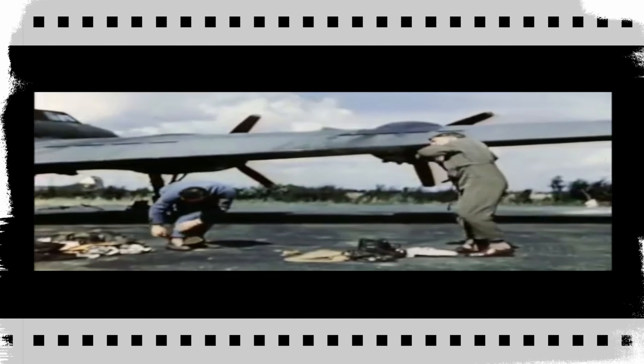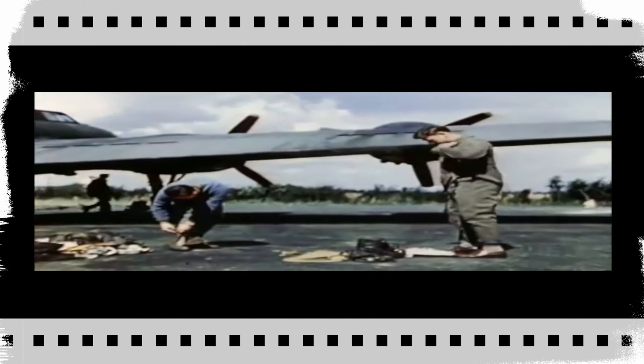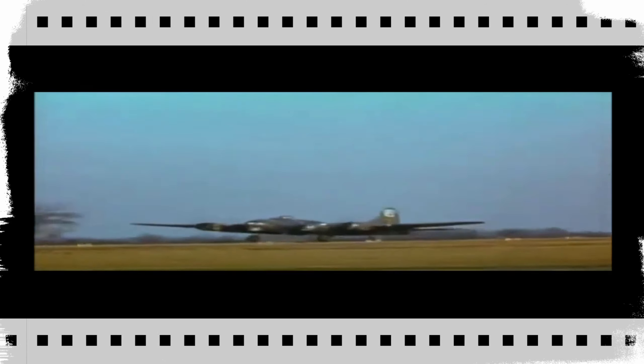They would assemble around the perimeter track, and from the control tower, air traffic control would fire a flare to say it's a mission go or it's a mission scrub. This was very weather dependent, and also depended on the weather over Europe — if that was socked in, they would call a nil go and stand down. Eventually, given a flare to go, within 30-second intervals these big aircraft were lumbering into the sky on their next mission, and they would disappear for hours.